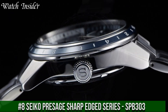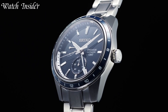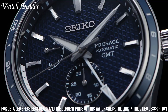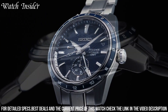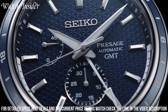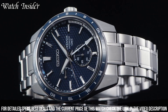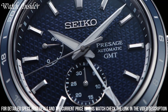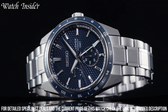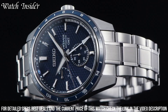Number 8: Seiko Presage Sharp-Edged Series SPB-303 — a sophisticated watch combining traditional craftsmanship with modern design. It features a sleek silver stainless steel case and bracelet, a textured blue dial with silver-tone hands and indices, and a date display at 3 o'clock. Powered by an automatic movement with up to 70 hours of power reserve, sapphire crystal with anti-reflective coating, and 100-meter water resistance.